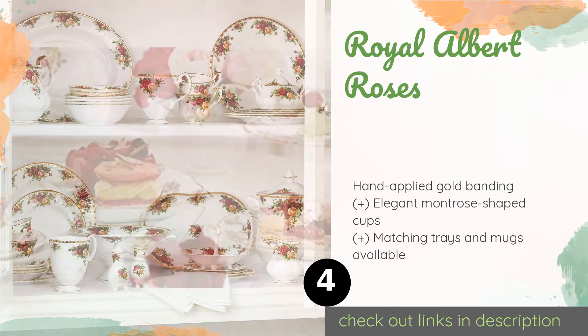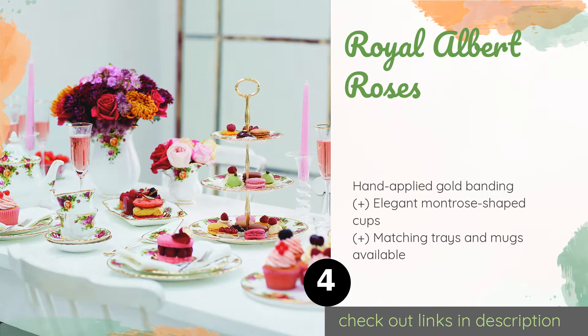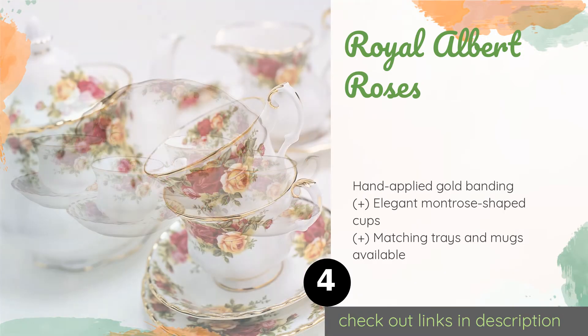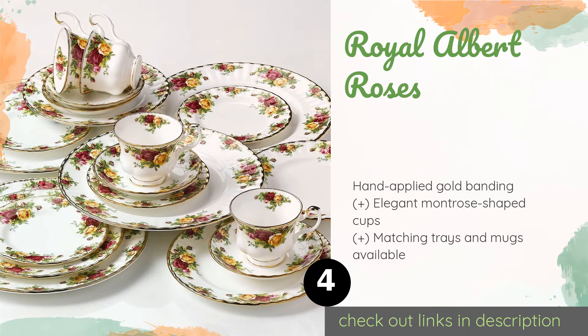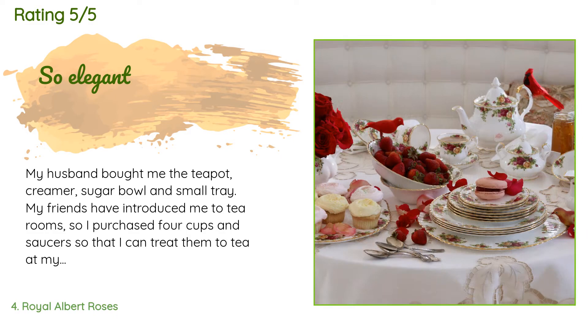The number four is Royal Albert Roses. The Royal Albert Roses features a timeless design that dates back to 1962, inspired by a quintessentially English country garden. It's decorated with clusters of burgundy, pink, and yellow blooms surrounded by delicate greenery. The price is approximately $99. There are 647 customer reviews and the average rating is 4.7 stars.